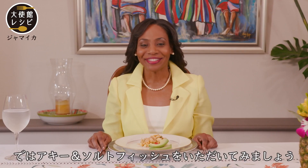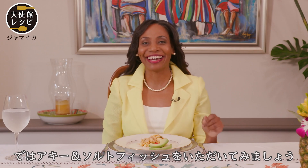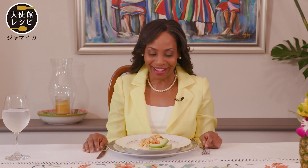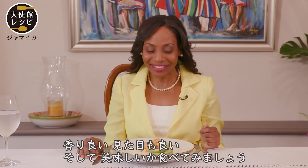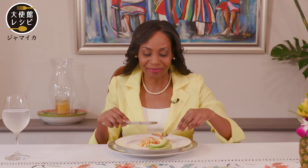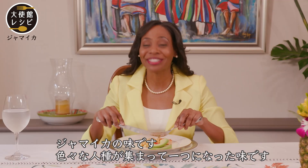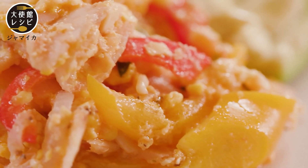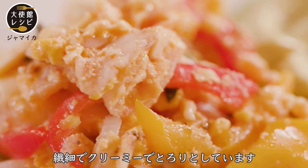So now I'm going to taste the ackee and saltfish which I prepared earlier as I showed you. It's smelling good and it's looking good. So let's see if it's tasting good. I'm home — this is Jamaica. This is our 'out of many, we are one people.' So soupy, so buttery, so creamy.